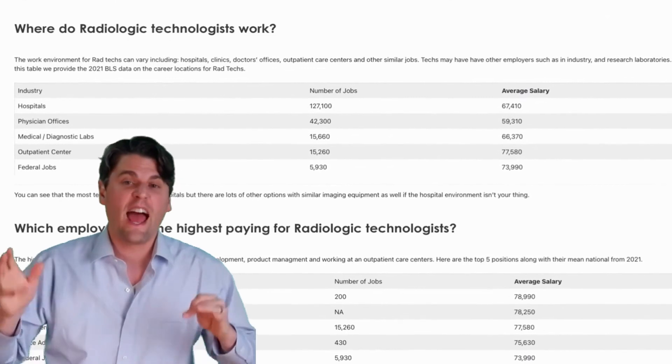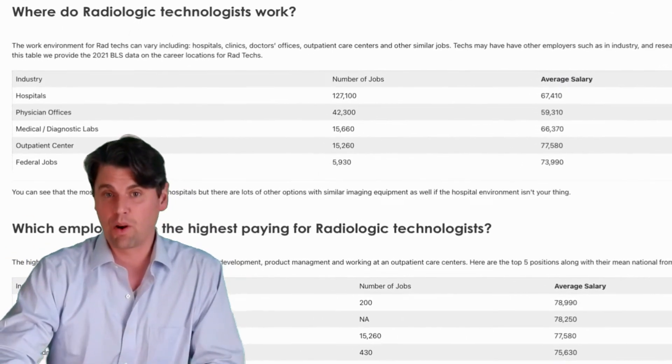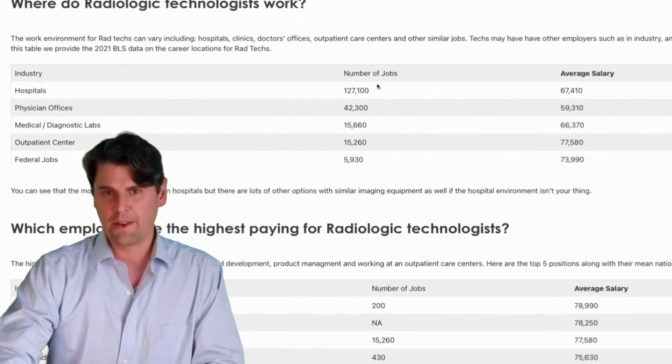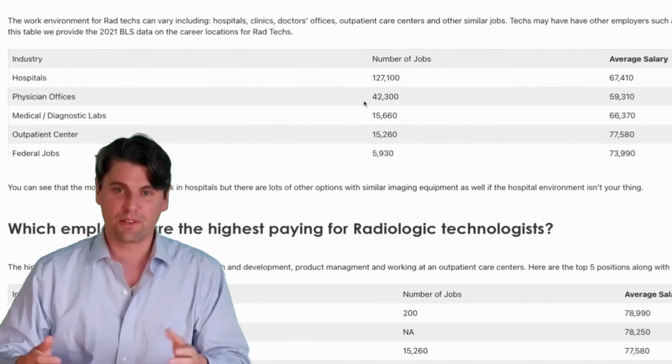Looking at the environments where radiologic technologists work, the majority work in hospitals — about 60% — followed by doctors' clinics and then diagnostic laboratories.